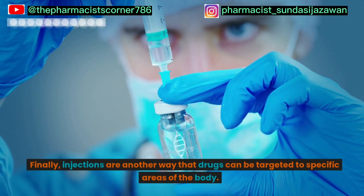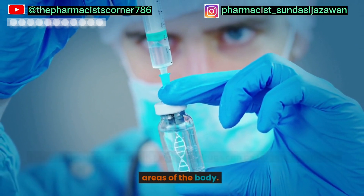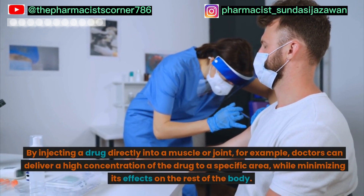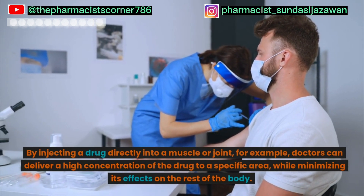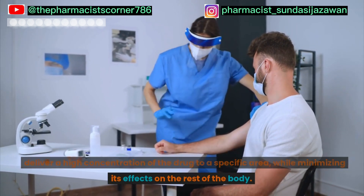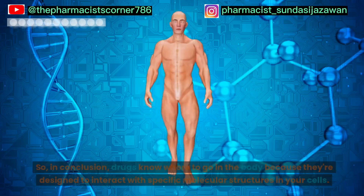Finally, injections are another way that drugs can be targeted to specific areas of the body. By injecting a drug directly into a muscle or joint, for example, doctors can deliver a high concentration of the drug to a specific area, while minimizing its effects on the rest of the body.